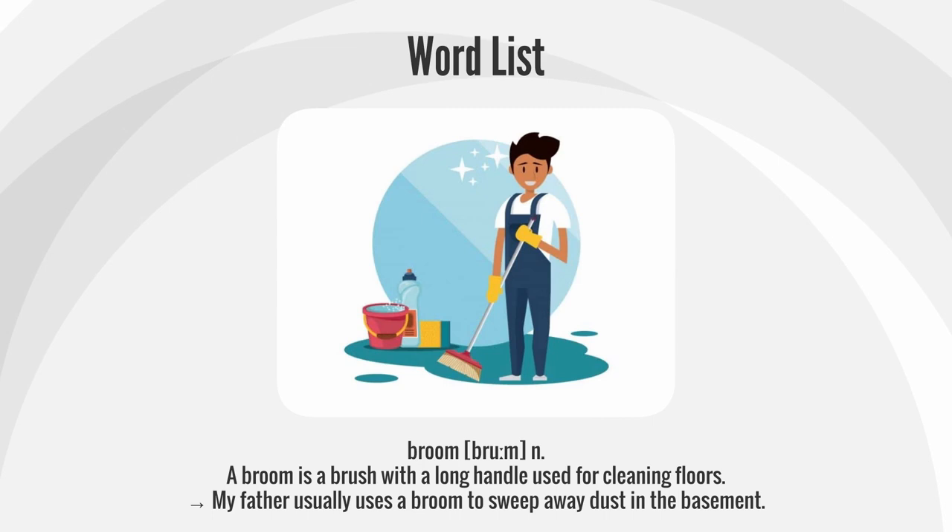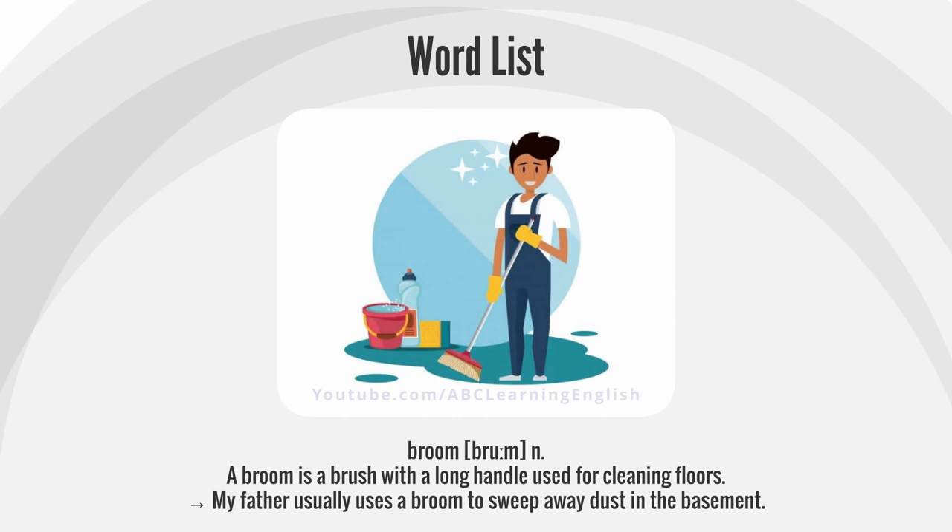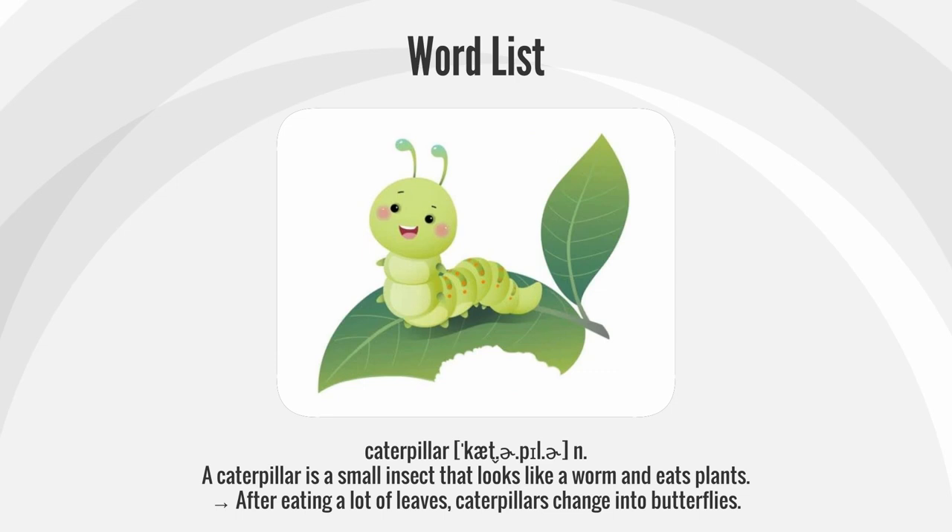Broom. A broom is a brush with a long handle used for cleaning floors. My father usually uses a broom to sweep away dust in the basement.